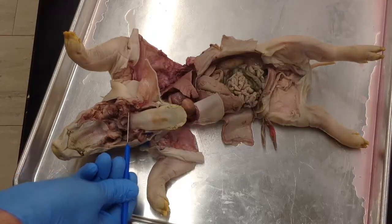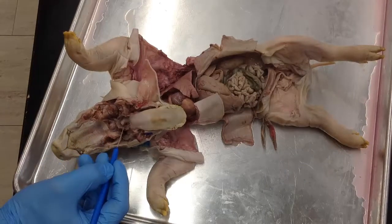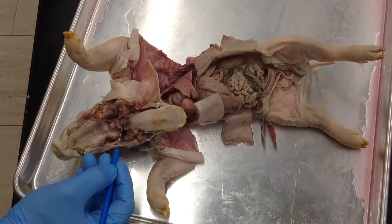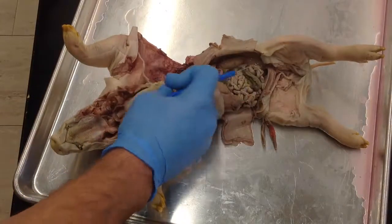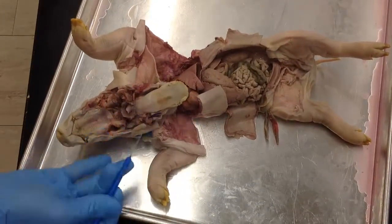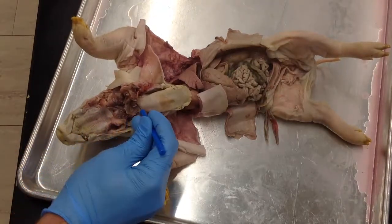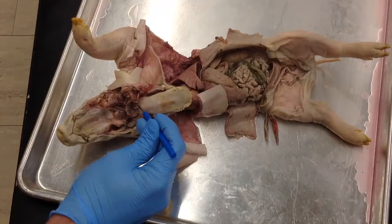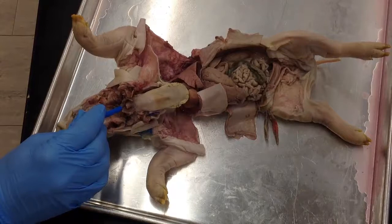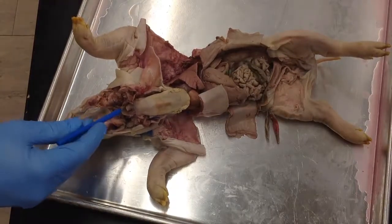The tongue comes back, and right at the base of the tongue, we can see this little flap right here. This flap is the epiglottis. If you go just below that flap, you can see there's an opening right here. The opening that the probe's going into is going to be the glottis — it's the space below the epiglottis. The glottis heads all the way down towards the trachea.